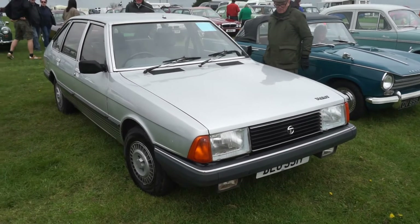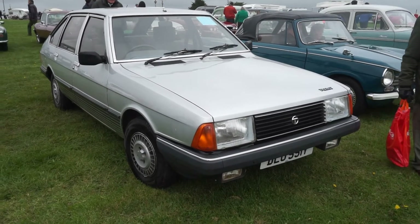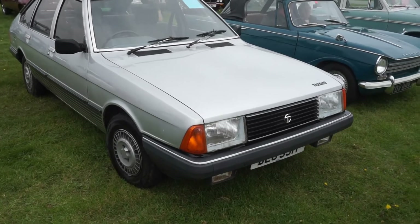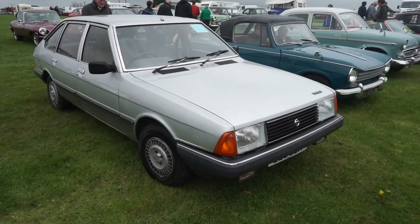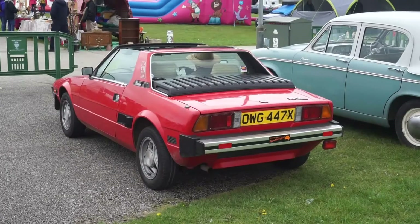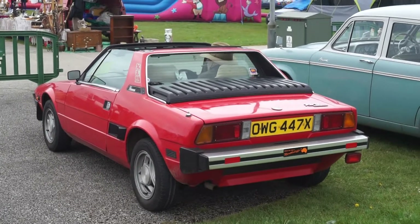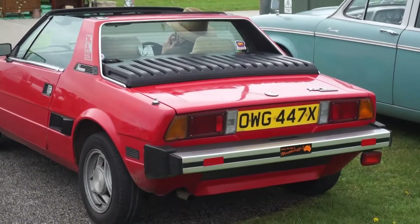A 1982 Talbot Alpine GL Series 2 — only a handful of these left now, but they were a relatively common sight. They never really sold in the same numbers as the Ford and Vauxhall counterparts. And a 1981-82 Fiat X19 — quite rare these days, with an original number plate.